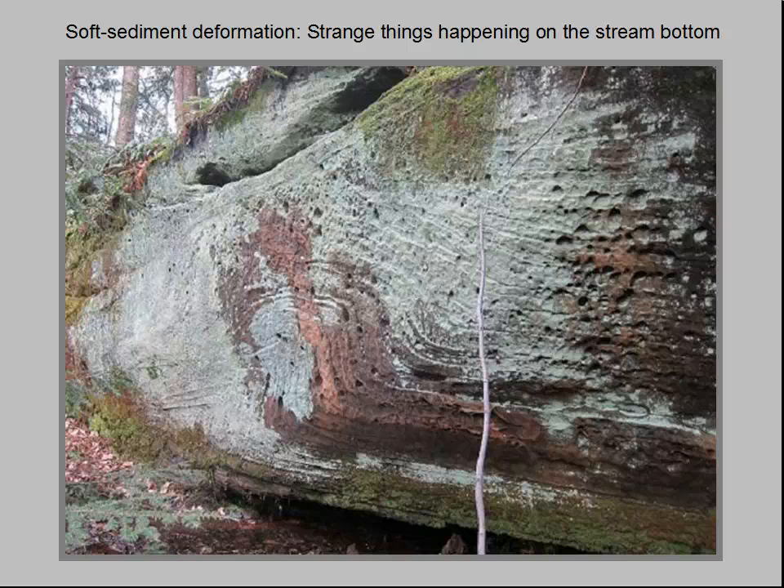About three feet to the left of a six-foot-tall stick used for scale, we see on this cliff face some oddly contorted, folded layers of Sharon conglomerate. This is an example of penecontemporaneous deformation, a tongue-twisting term used to describe sedimentary layers that have slipped, slid, shifted, or contorted before they hardened into rock.